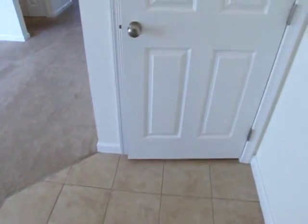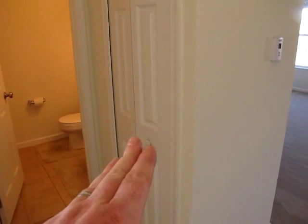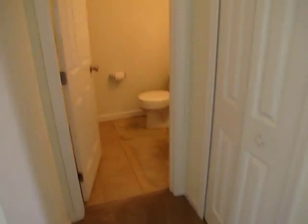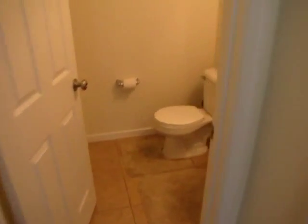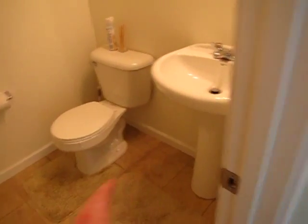This door right here goes down to the finished basement. Over to our left is the formal dining room. One thing — we have very high ceilings in here, a little higher than you'd normally see, which makes it feel a lot bigger. Just off the dining room, heading towards the living room, we have a coat closet and a half bathroom. This has ceramic tile on the floor and a pedestal sink.